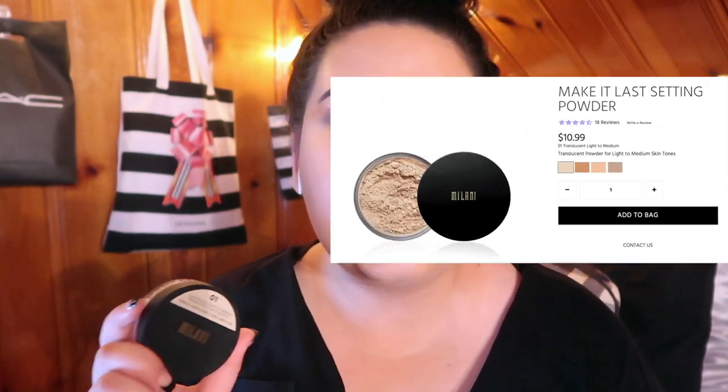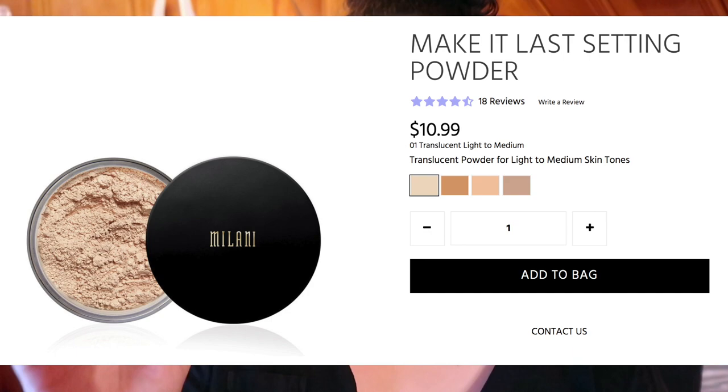Let's get started with the Milani loose powder — this is the Make It Last Setting Powder in shade 01, Translucent Light to Medium. This is the lightest shade but they do have four shades of this translucent powder on their website, which is pretty good. It's $11, and for $11 you get 3.5 grams, which is the least amount of product out of any of these, which is why it's towards the bottom. It's a really good under-eye setting powder — I used this in my full face of Milani video and I loved it.